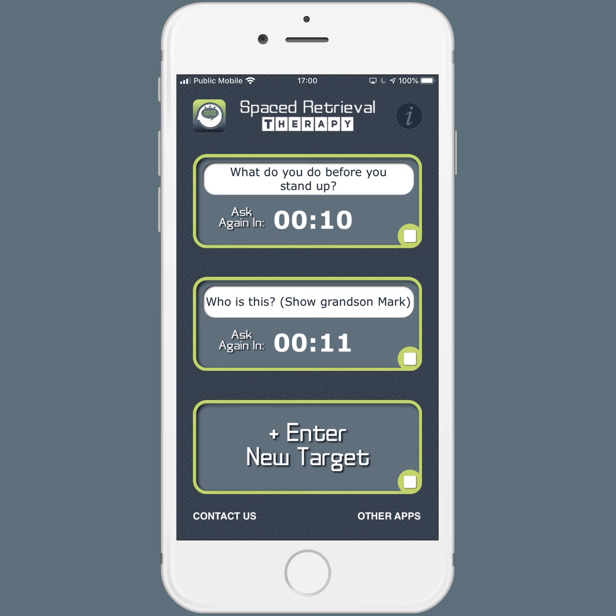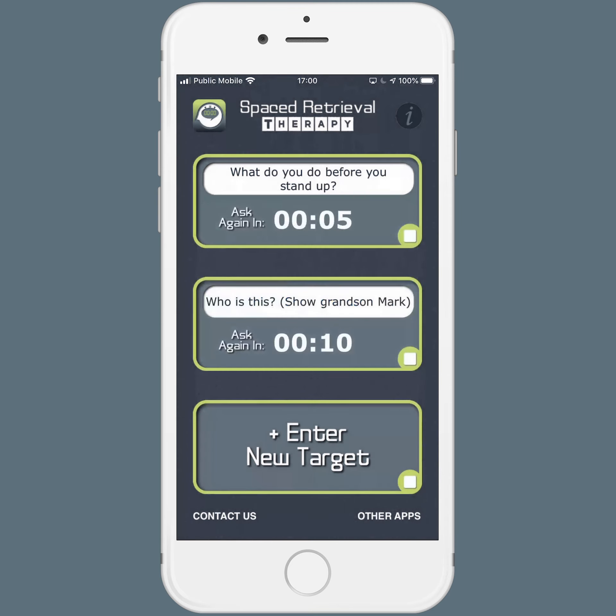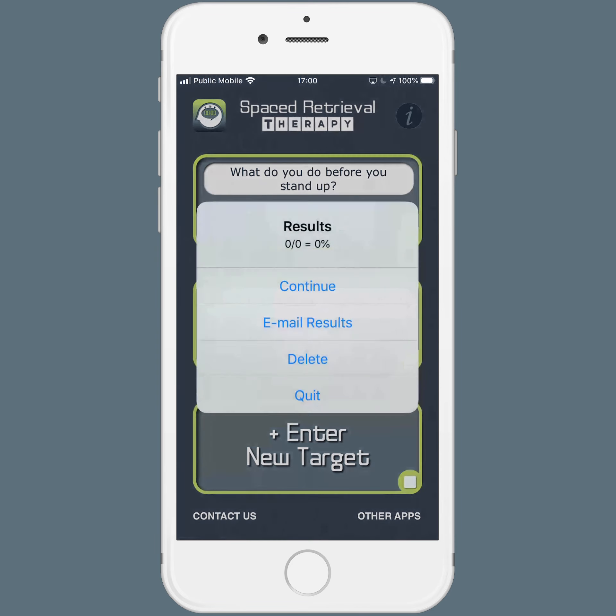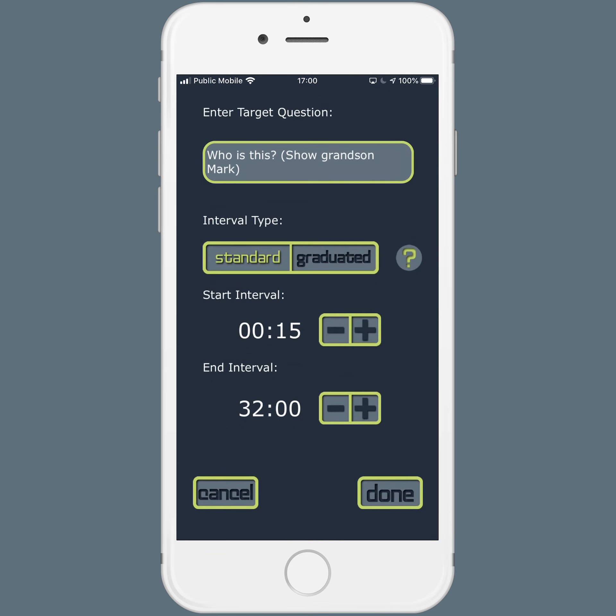I'm going to pause the timer. You can continue or get your results. I want to show you how you enter a question, choose whether you want standard or graduated intervals, and choose your start interval. So maybe you want to start at a minute and end at eight minutes. And then you can begin again.